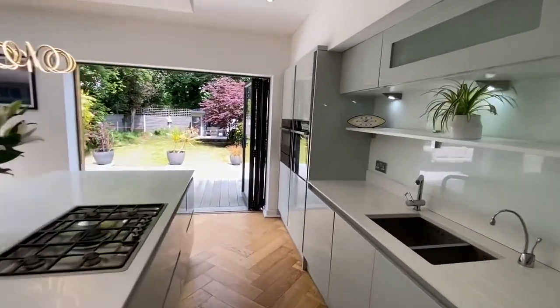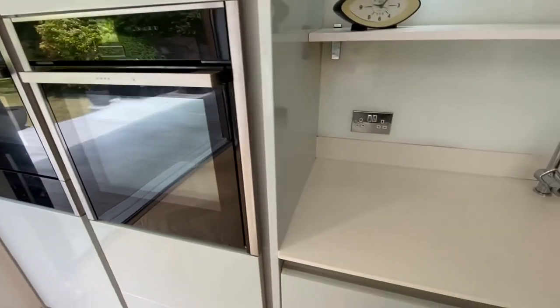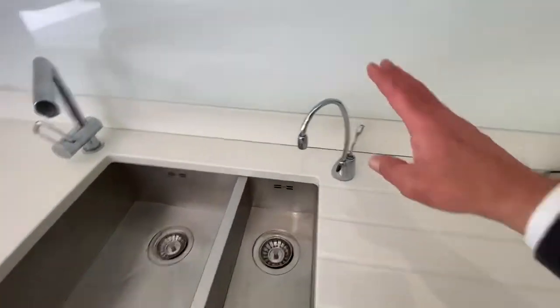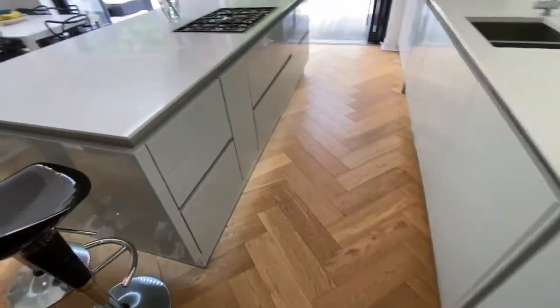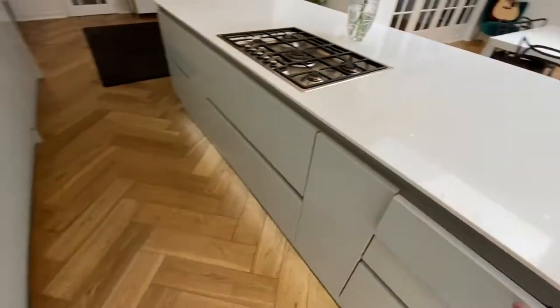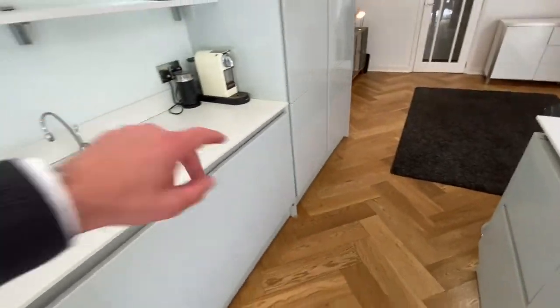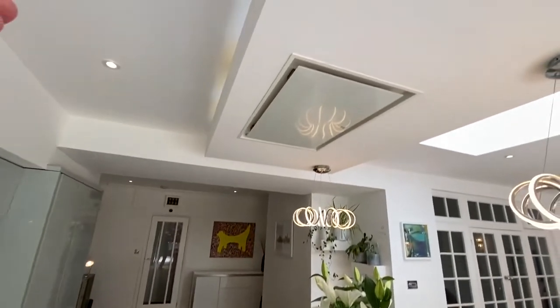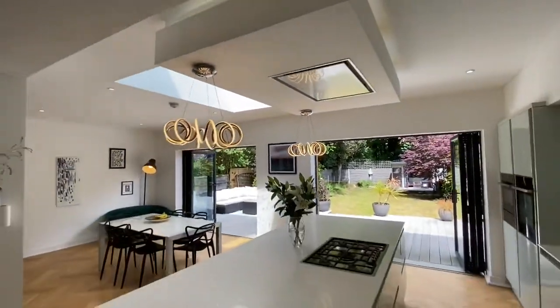You've got Neff double ovens, one of which is also a microwave. You have quartz worktops, a sunken sink, and a hot tap which is a real benefit. There's a larder unit, fridge and freezer, plenty more cupboard space. You also have a sunken gas hob, an integrated dishwasher, and a remote control slim-line extractor fan up there — it's absolutely stunning.